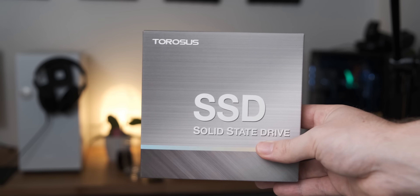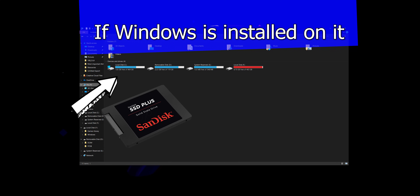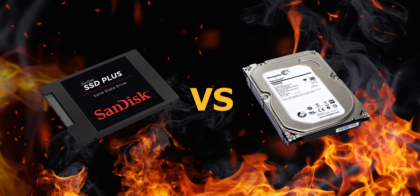In my opinion, the most important thing to look for when buying a new computer is whether or not it has something called an SSD in it. An SSD is just a type of hard drive, but it makes a very big difference to the actual performance of your laptop or PC. Let's do a brief explanation about the difference between a normal hard drive and an SSD, and why you should care about which one you have.